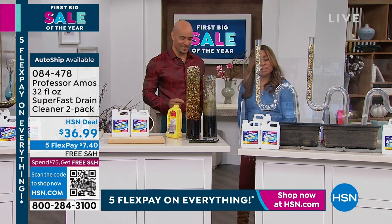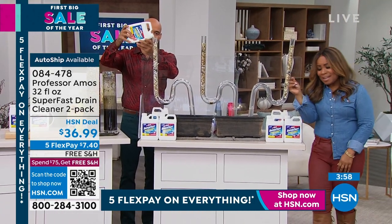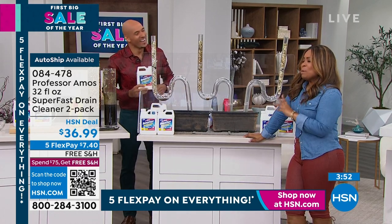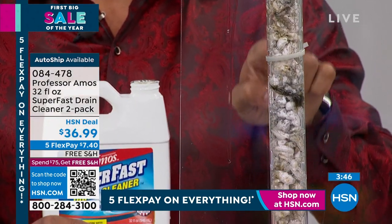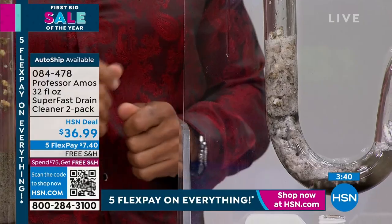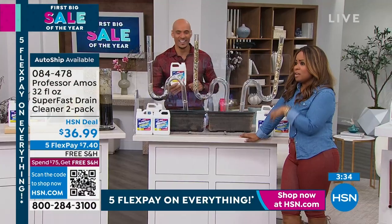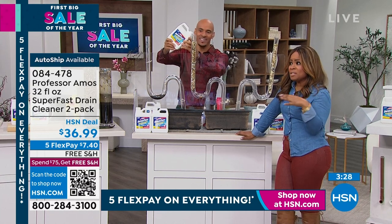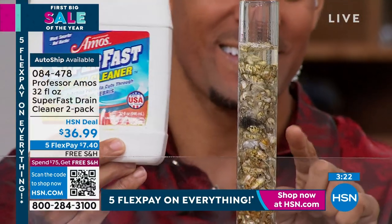We do the happy dance because these are products that are proven. The Amos family has been in the cleaning business for over 40 years. They laugh and dance and have a good time, but Professor Amos and his family aren't just here at HSN — they've worked with hotels, motels, automobile dealerships, hospitals, and major businesses. We're lucky to bring their products here at HSN.